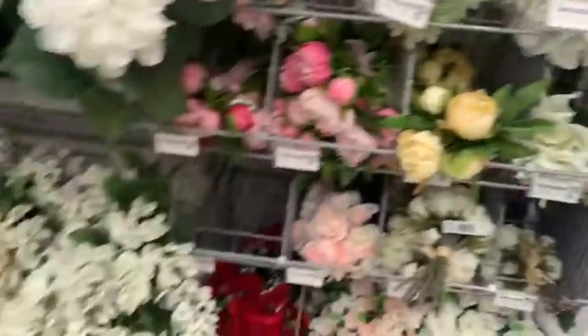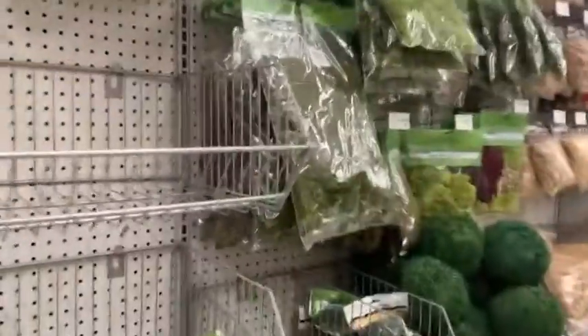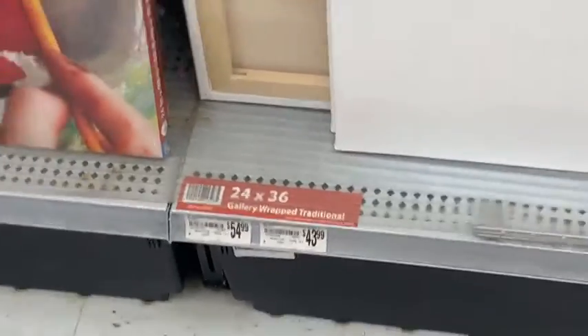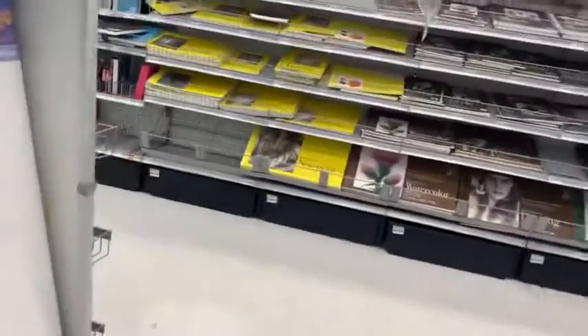I went to the aisle where they have all the paint stuff and canvases. There were no discounts at all — I was so disappointed because I wanted to buy some. Last time I went they did have discounts, like buy one get another at a discount.